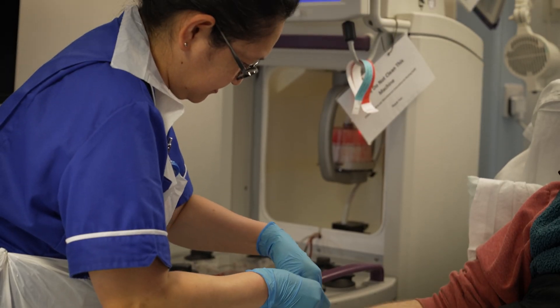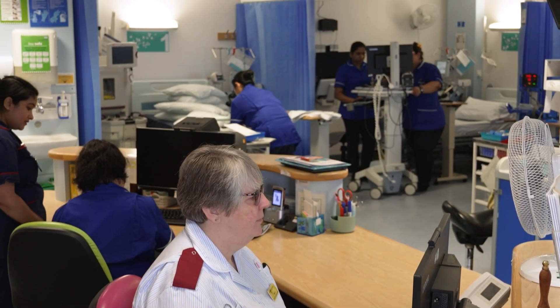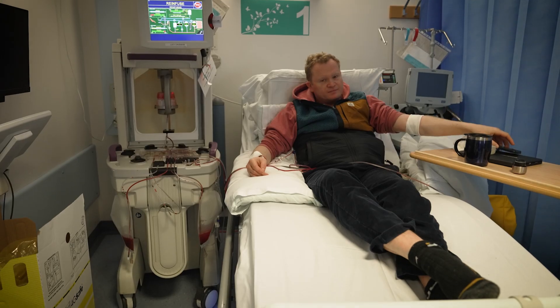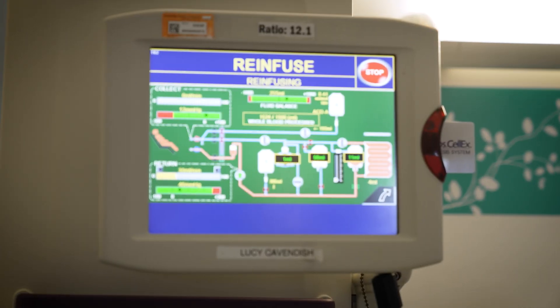Here at CUH we have a large nursing team which includes clinical nurse specialists and over 100 inpatient and day case nurses. They support the patient from the beginning of the pathway, during their inpatient admission to cell infusion, any post-transplant complications, and then upon discharge. We have a team of nine apheresis nurses and they undertake all of our autologous stem cell collections and also our related donor collections.